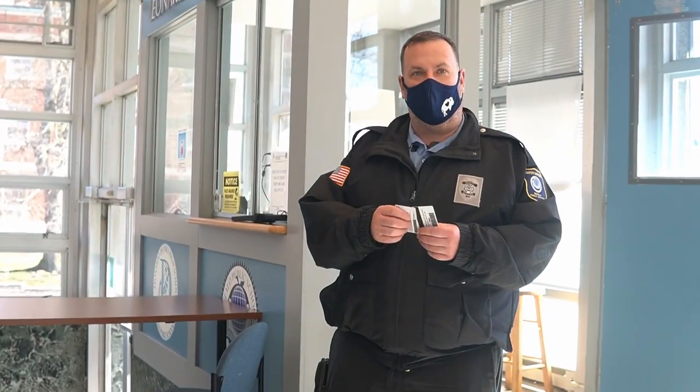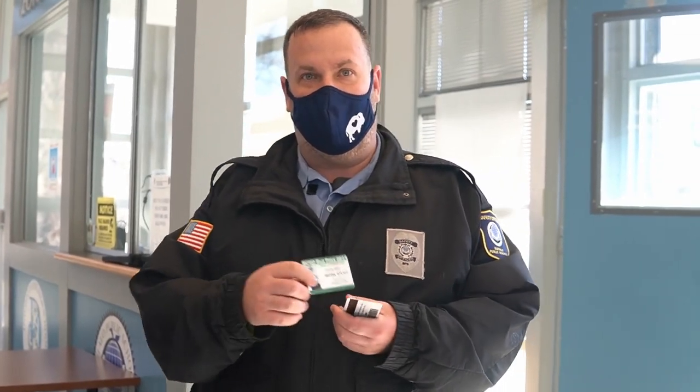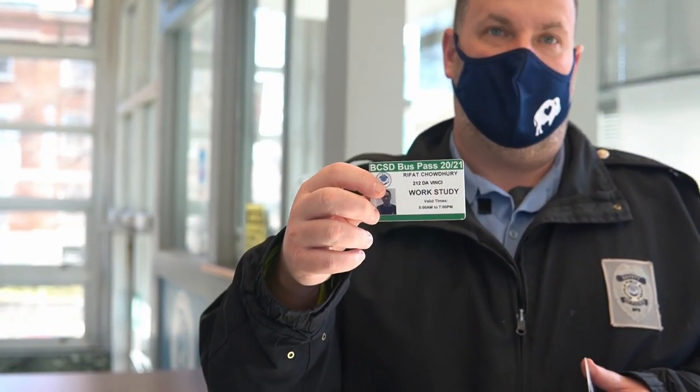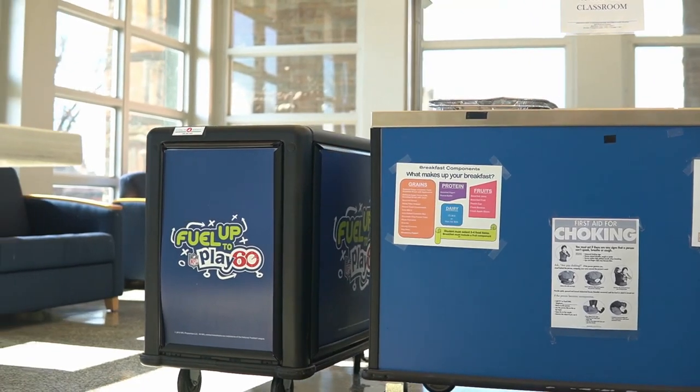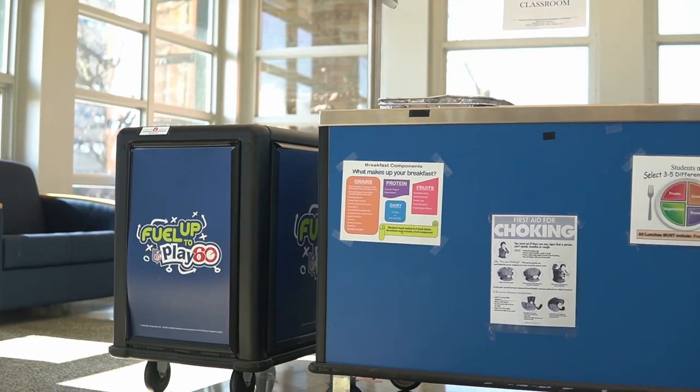After we're all done with that, I'm going to give you two things: a bus pass that will give you the routes on your way home depending on what grade you're in and where you live, and a student ID card to enter the school. The last entry step is grabbing some breakfast as you head off to your first class.